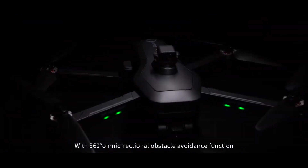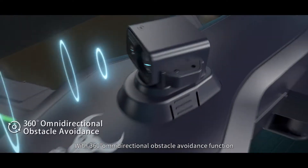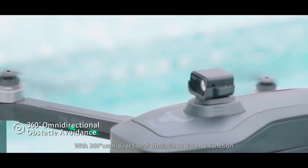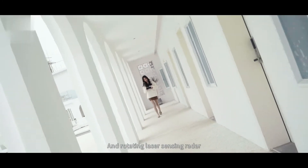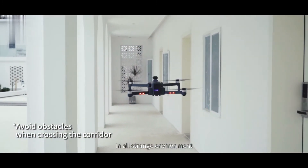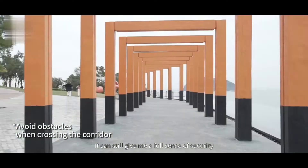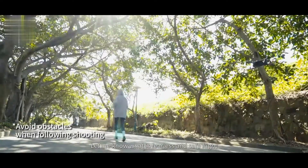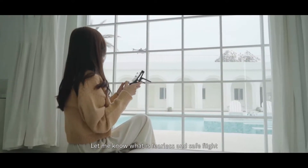SG906 Max 1 with 360-degree omnidirectional obstacle avoidance function and rotating laser sensing. It works in multiple scenarios. In any strange environment, it can still give me a sense of security, letting me know what fearless and safe flight truly means.